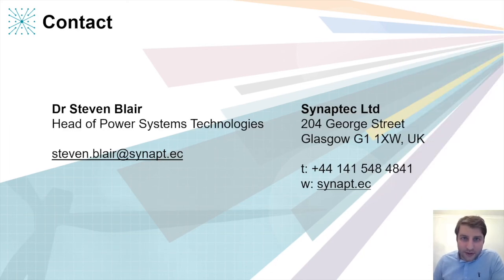Thank you very much for listening and I'd be happy to chat about applications of this technology. Please get in touch.